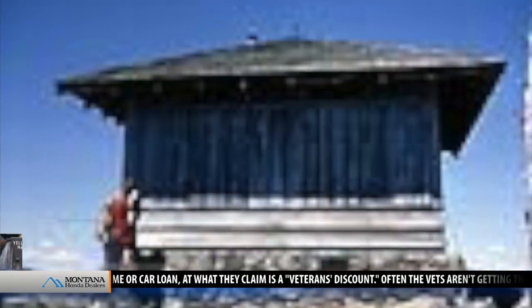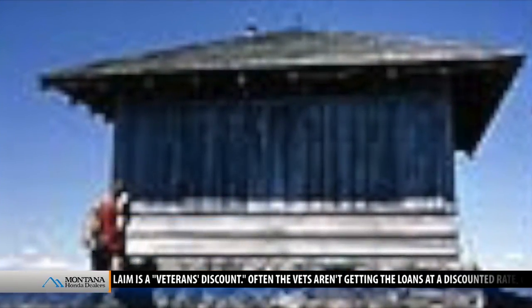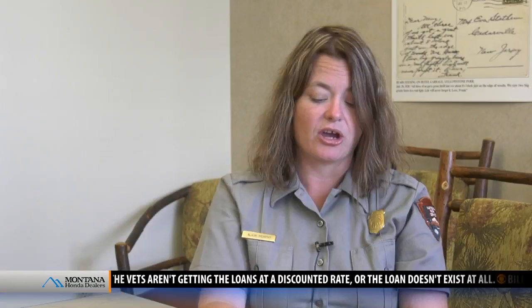While much of the park's administrative buildings were built by the Army, civilians took care of the lookout towers. They used the CCC crews that were stationed in the park, which is really a neat tie-in. They rebuilt these structures in Mammoth, and then the CCC crews went out and built trails to the tops of these mountains and moved the lookout towers up — which is quite a feat.